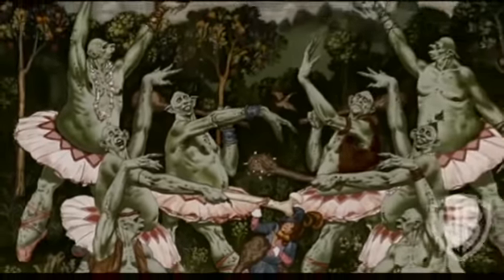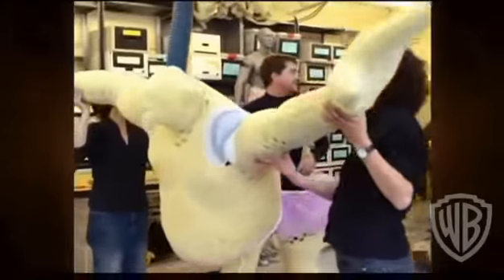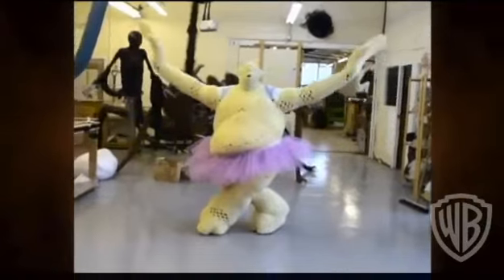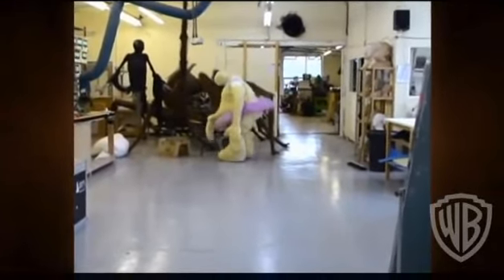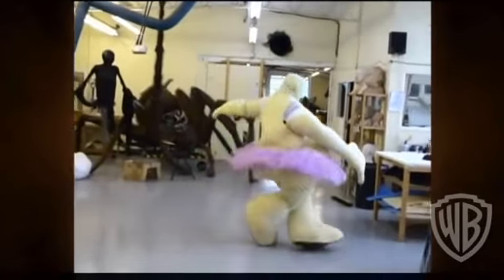We wanted to do a sequence where trolls ballet dance, so we actually built two troll suits that were designed so that you could do ballet in them. When you look at the design of a troll, it's insane — I mean, complete lummocking things. It was completely hysterical. The whole department was just fooling about.